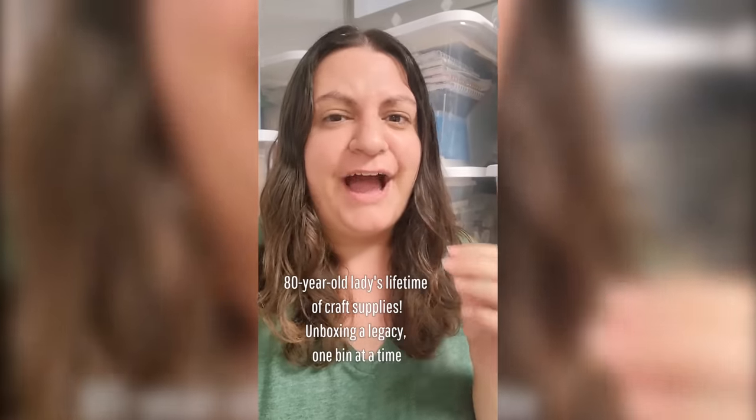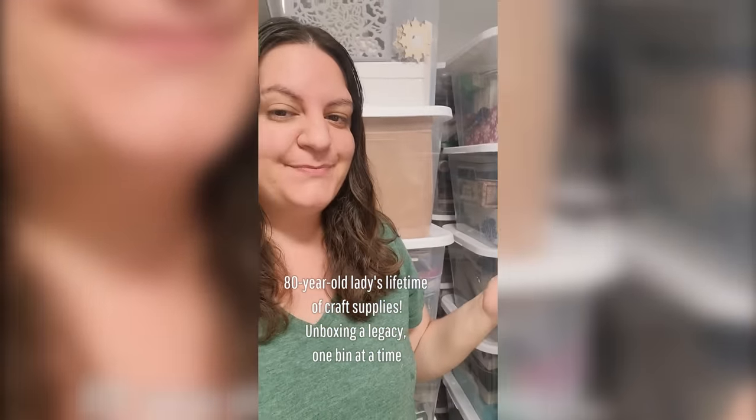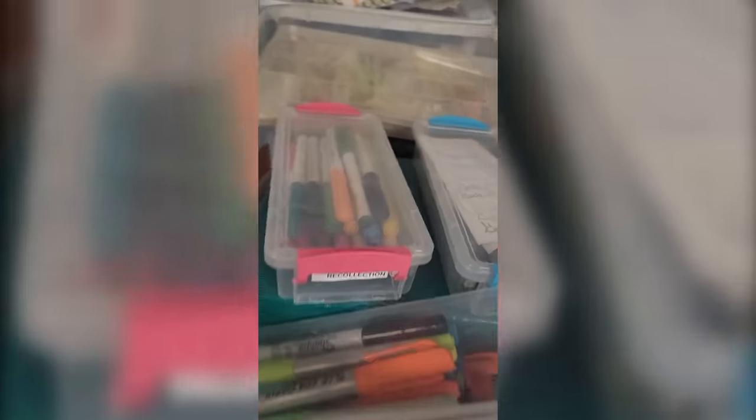I just bought an 80-year-old lady's entire craft supply collection, and we're opening it one bin at a time. Let's take a look at what we got.